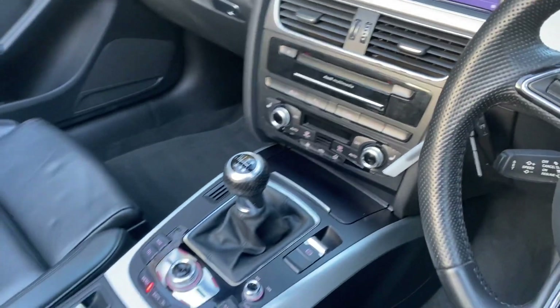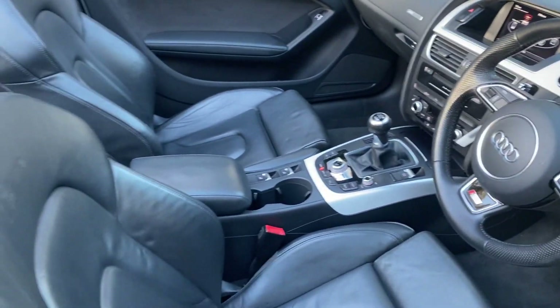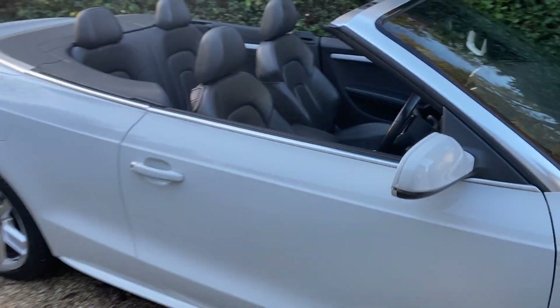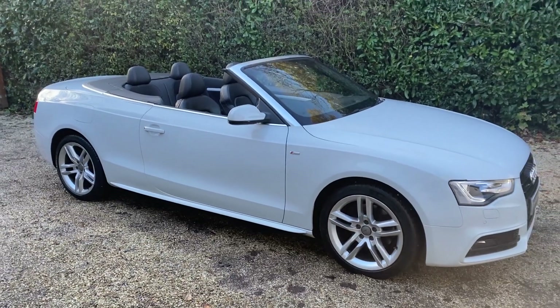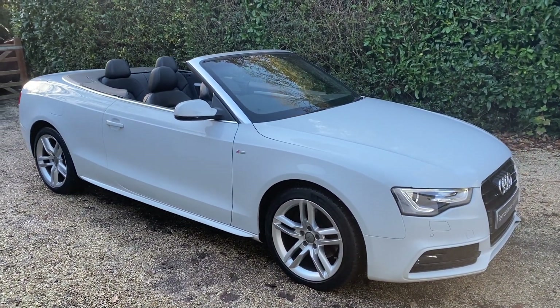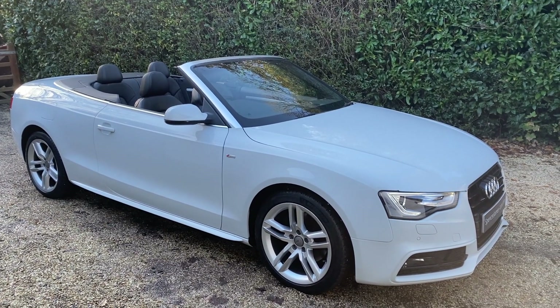Lovely car, great condition, with some great extras like the colour and the interior. It's just done 27,000 miles with just two owners from new — a great example. If you've got any questions or you'd like to come and see the car, please don't hesitate to get in contact. Thank you very much for your time.